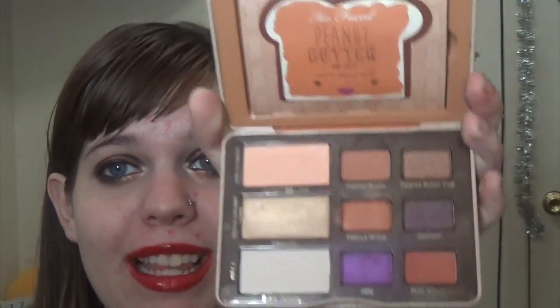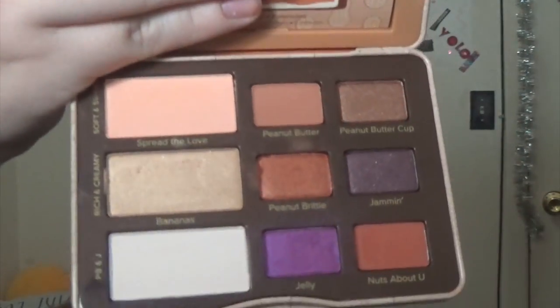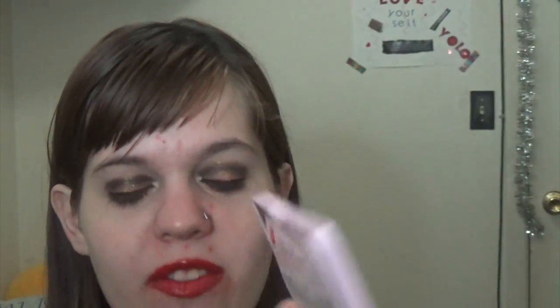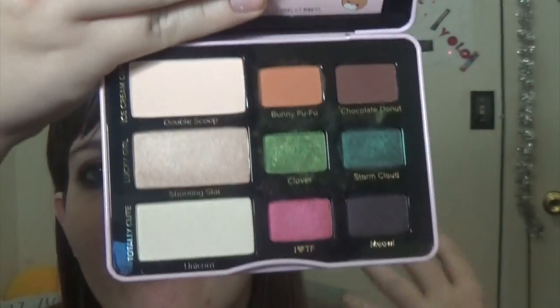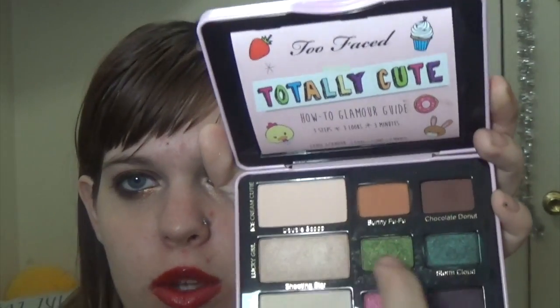The Too Faced Peanut Butter and Jelly palette is so fun — a really pretty pop of purple and amazing shadow quality overall. Too Faced really kills it with shadows. And the most recent addition is the Too Faced Totally Cute Eyeshadow Palette. It has gorgeous pops of color, two nice matte transition shades, and beautiful brow bone and inner corner shades. The two middle shades are my favorites in the whole palette. Highly recommend if you can still find it.